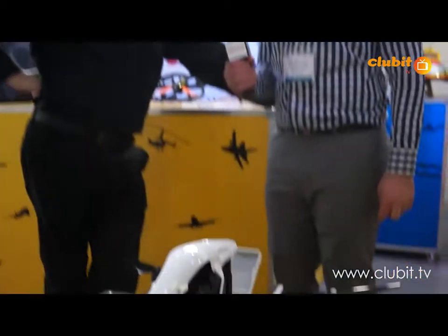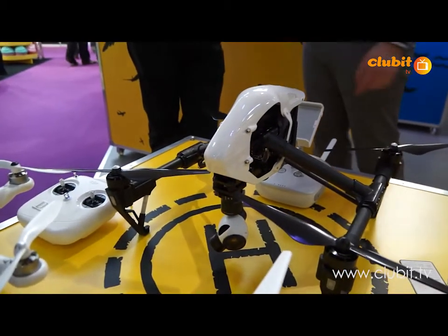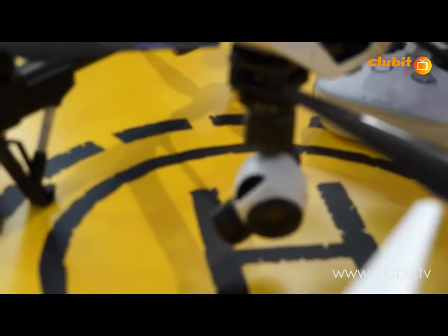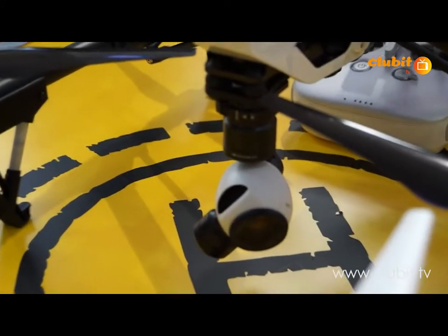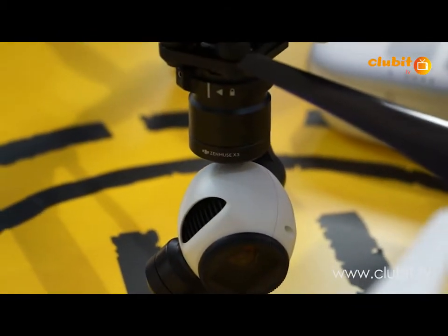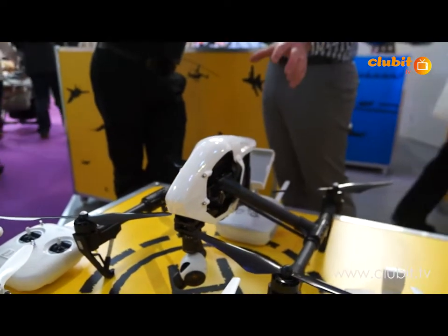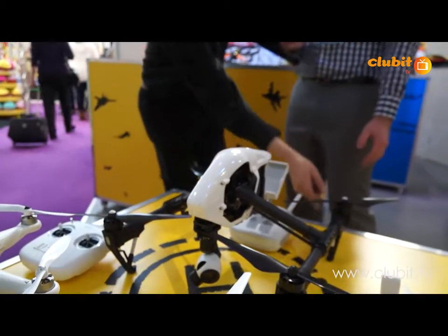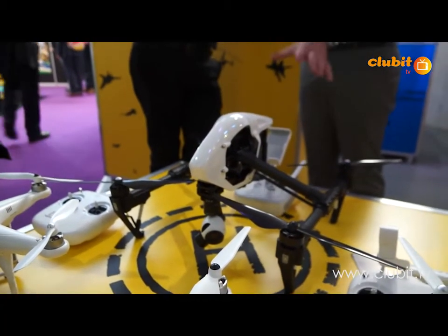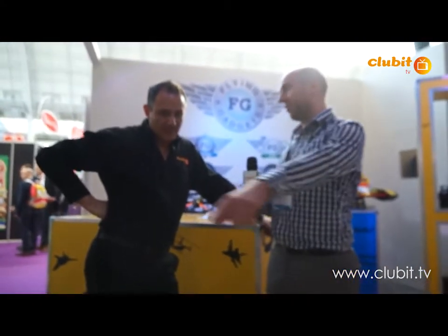This big beast here — the Inspire 1, which has just launched from DJI in the UK — is all new. It's got a 4K camera underneath with a 360-degree rotating angle. Now, you might think you'd get the helicopter's feet in the footage when doing 360-degree turns, but once you've taken off, you press a button and it literally transforms like a robot. The arms lift up so the blades come above the body of the helicopter, and the camera is just hanging in mid-air, allowing full 360-degree rotation.